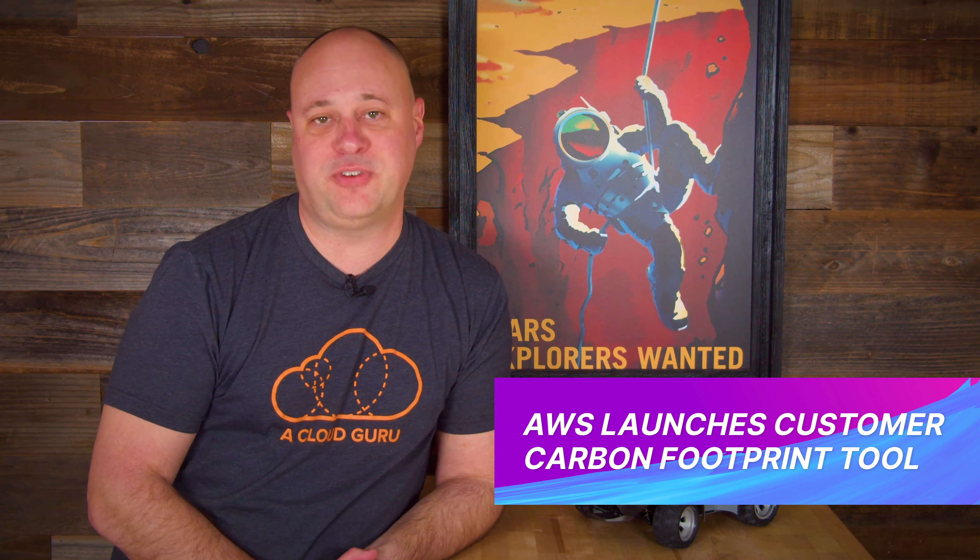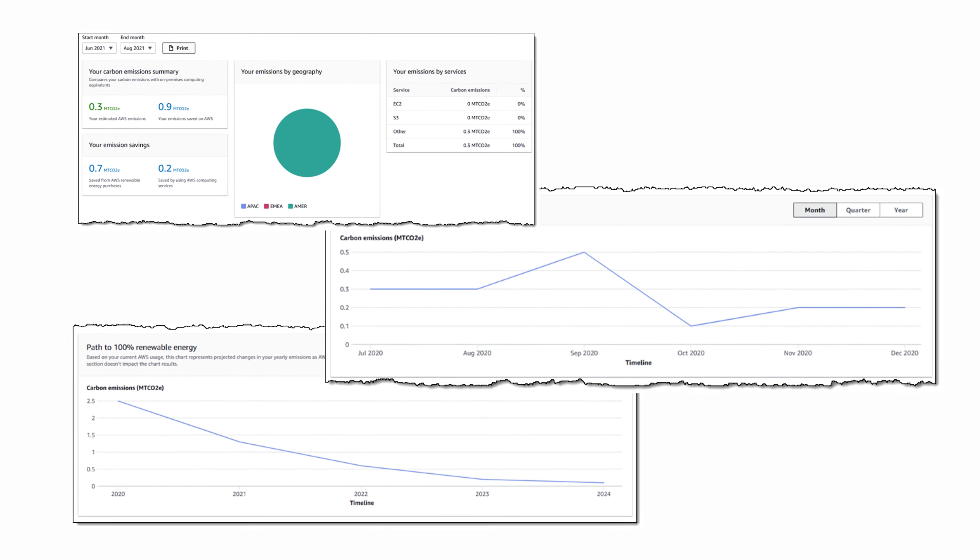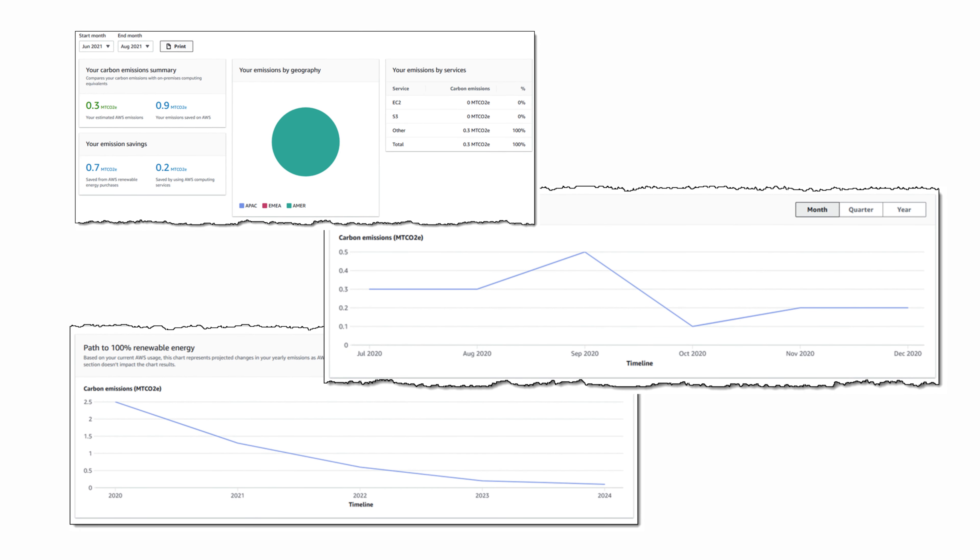Calculating your carbon footprint in a cloud environment has traditionally been challenging given the amount of shared resources and ephemeral workloads. To help bring some better clarity to the sustainability topic, AWS has launched a customer carbon footprint tool. This additional view has been added to your billing console and will provide a carbon footprint estimate by account, geography, and AWS service.